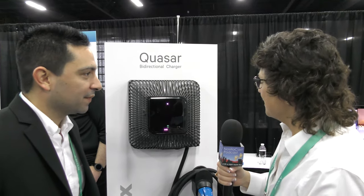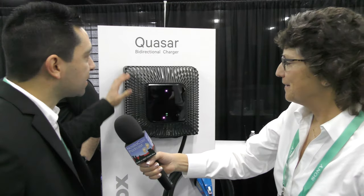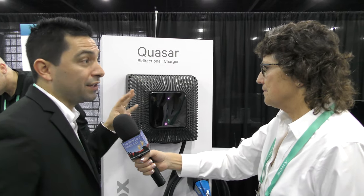Moving over to the other side of the booth, we're looking at the Quasar bi-directional charger — it's a lot bigger than the Pulsar Plus. This is actually a world first: the first bi-directional home charging station. It not only charges your car but can use the battery's energy to power your home or send energy back to the grid, turning your car into an energy resource rather than just an energy consumer.